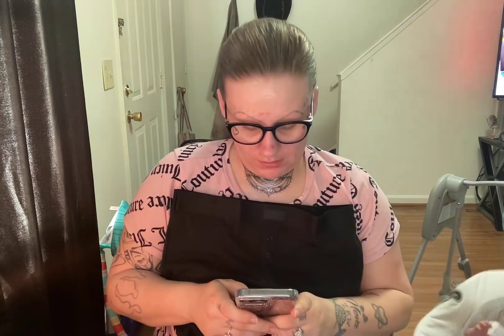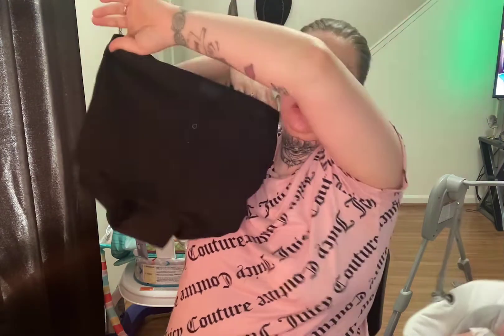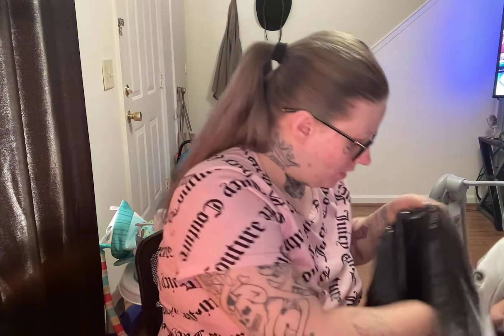This is the High Waist Shorty in Pure Black. Originally $10, I paid $6 for it. I'd probably use these as lounge shorts to wear around the house.